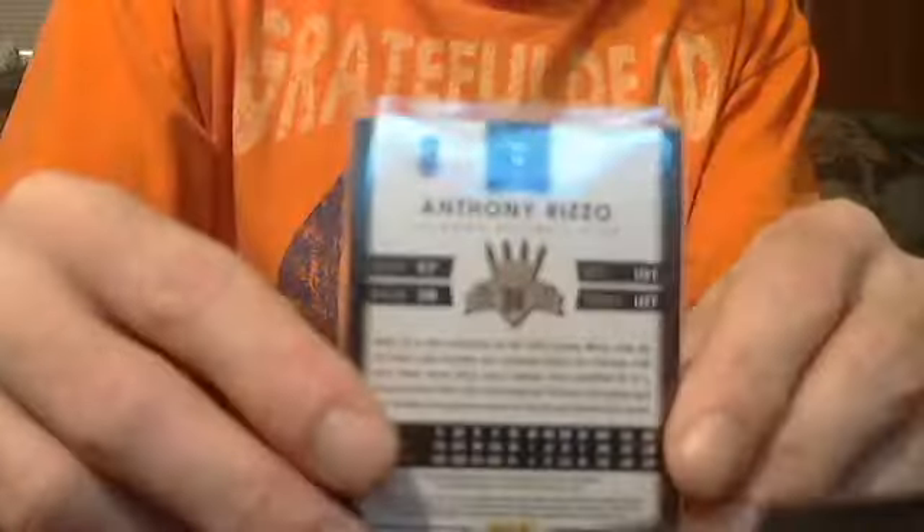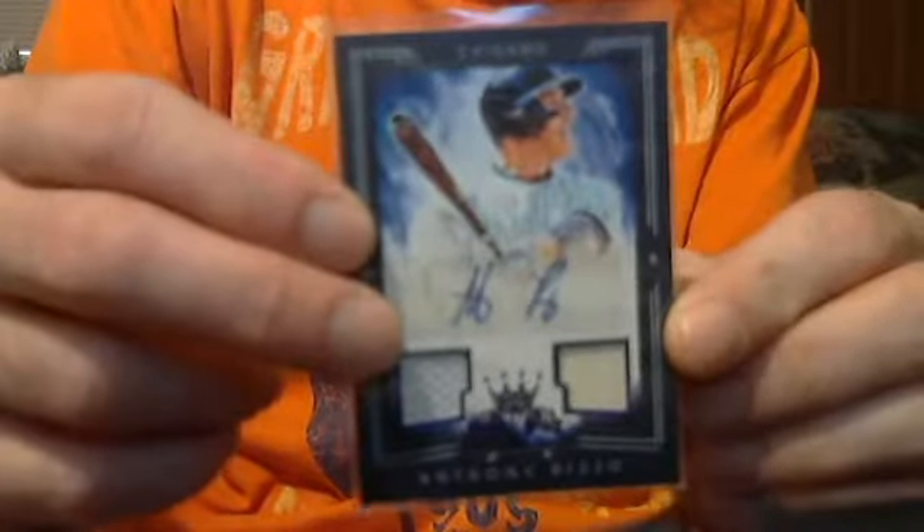Chris Davis dual jersey bat Diamond Kings red frame, numbered to 99 — let's go $11. Anthony Rizzo dual jersey bat auto, numbered to 25, short print — let's go $30.